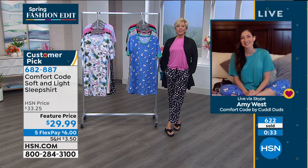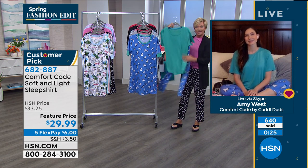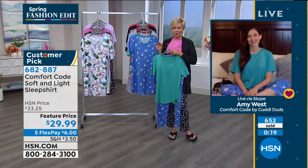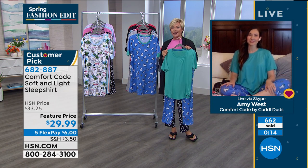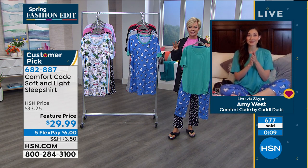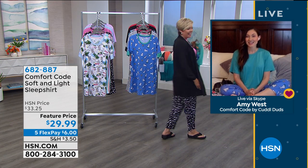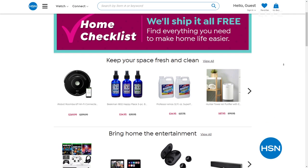Comfort Code by Cuddle Duds is off to a banging start tonight. Thank you all for your orders on both our Today Special — the two-piece set — and the shirt dress at the same price, same fabric, same prints. The shirt dress is item 682-887. Already a third of the quantities for the day have been ordered on the shirt dress in about three minutes — super popular. We're going to talk about the cardigan that I've been wearing, because there's more to Comfort Code than just PJs.